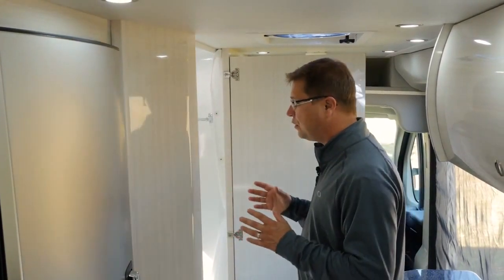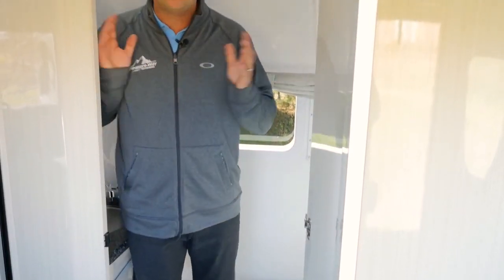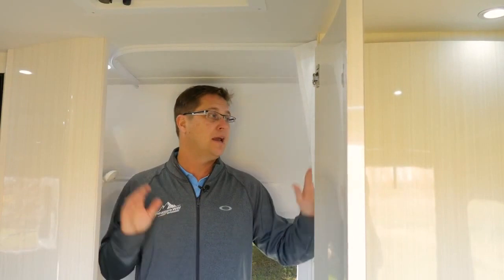Just to give you a perspective of size, I'm going to step inside, and you can see all the room I have around me. I could even stand up and have a shower in here, which is great, because it is a wet bath. All I have to do is pull my shower curtain around and the entire bathroom is completely watertight.